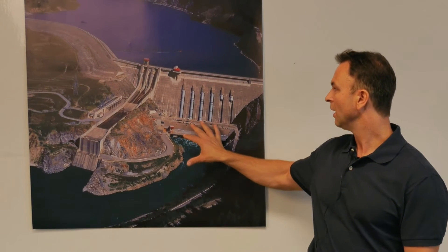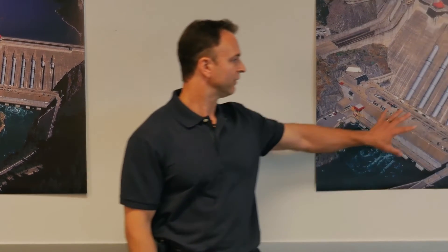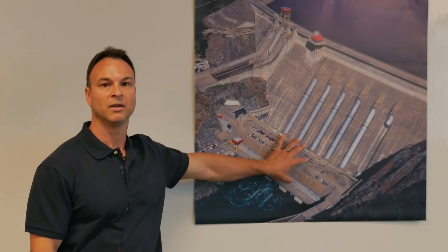Like MICA, when the Revelstoke dam was built in the early 1980s, it was built with space for six generating units, and again we only installed four. In 2010, we added a fifth unit and today we're planning to add a sixth.